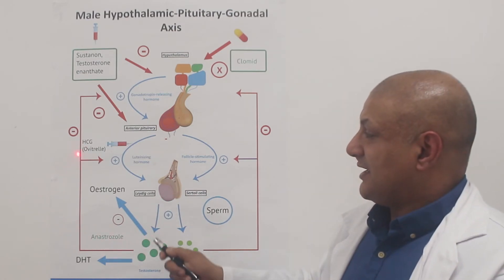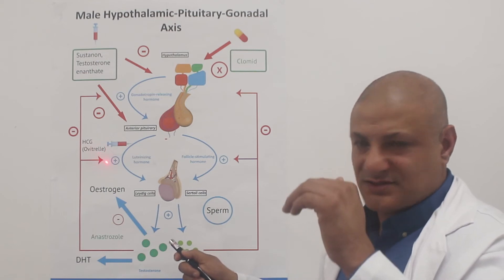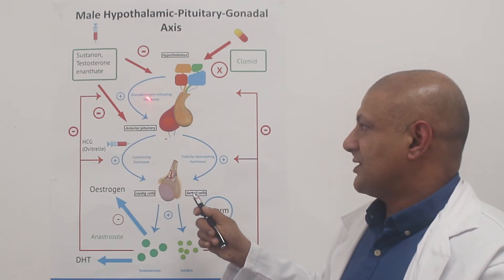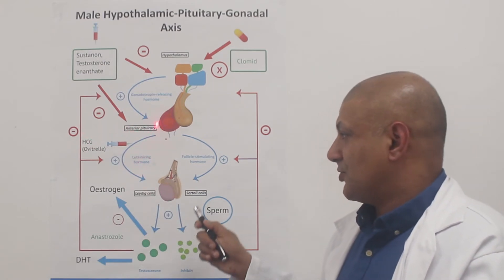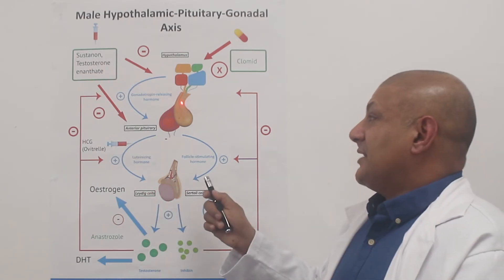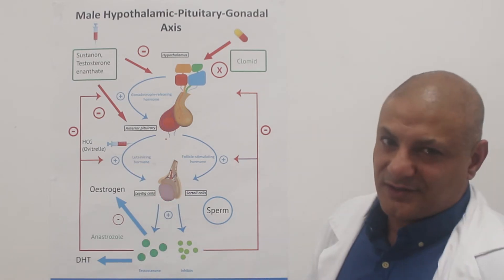Testosterone gets released into the blood, causing a negative feedback. Once testosterone reaches a certain level, it turns off its own production. It turns off production at the hypothalamic level, so we don't get release of gonadotropin-releasing hormone, and it turns it off at the anterior pituitary level — it switches off luteinizing hormone. We don't get the message from the brain to produce testosterone. Testosterone levels fall, and once they fall, the hypothalamus detects this, releases GnRH to the anterior pituitary, which releases luteinizing hormone, and testosterone is produced again.